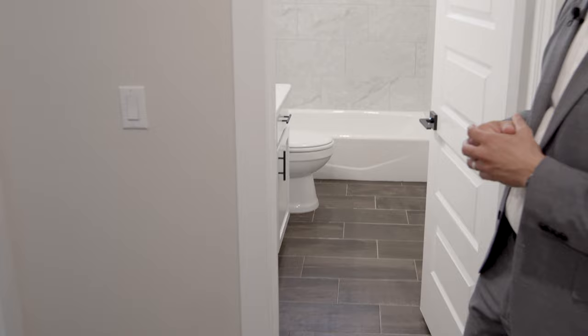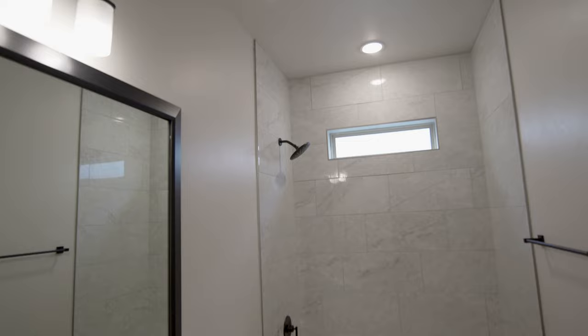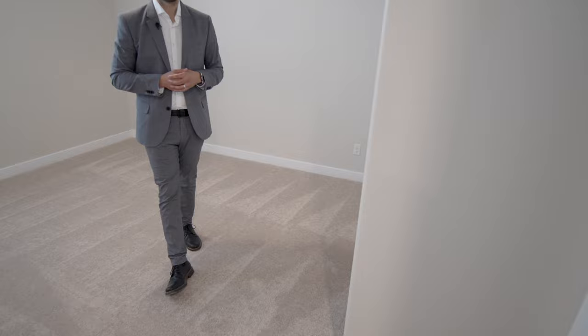They did a good job with the tile work in the bathroom, and there's a window there for natural lighting which looks incredible. The framed mirror looks really nice with the contrast they created. One of the things I like about this builder is they do a really good job matching the hardware to the faucets throughout the home — everything matches very well. This home is actually finished and move-in ready.